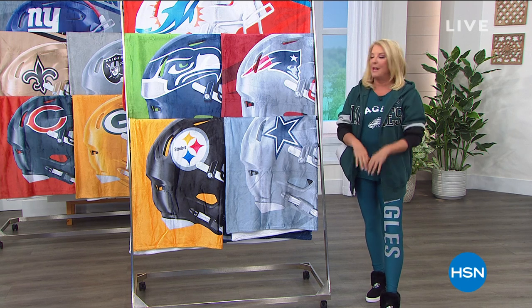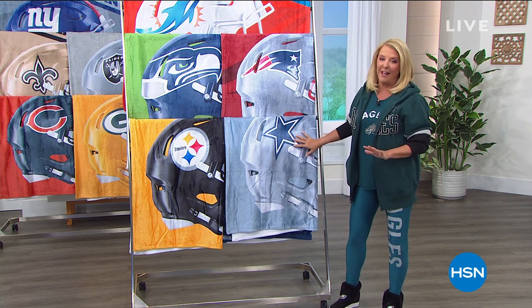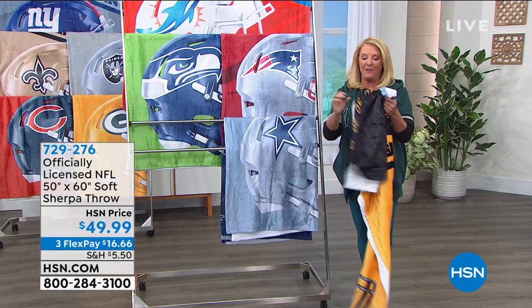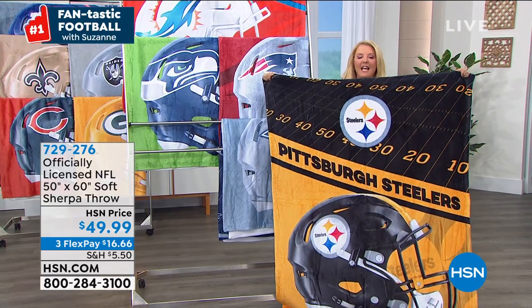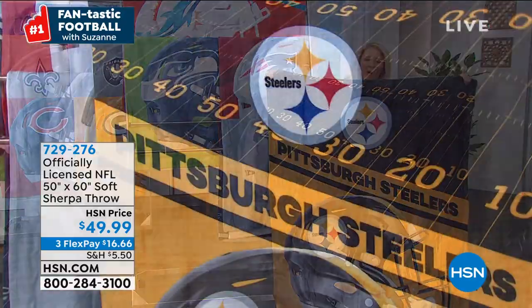Stick around, we've got brand new items including this. I'm going to grab a Steelers throw. We wait and wait for this one to show up every single year and we've got a brand new one. It's 50 by 60 inches. It is ultra cozy, yummy soft. It's brand new — you're seeing it for the first time.